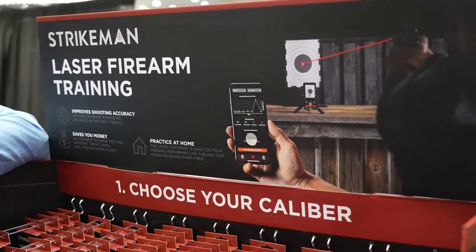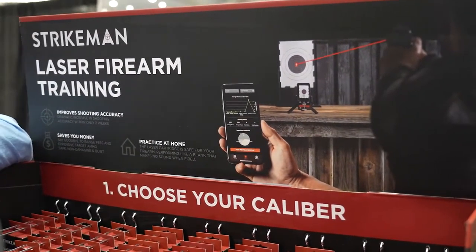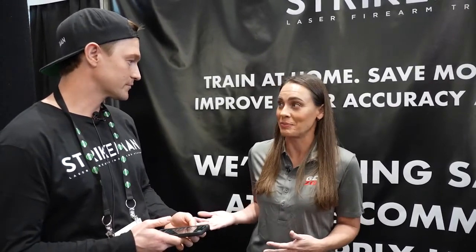That's fascinating. I can see a lot of different applications for this — you can focus on the bullseye, you can focus on speed, you can incorporate a lot of different things. A lot of good training can come from the system. But tell me, where can people find it?